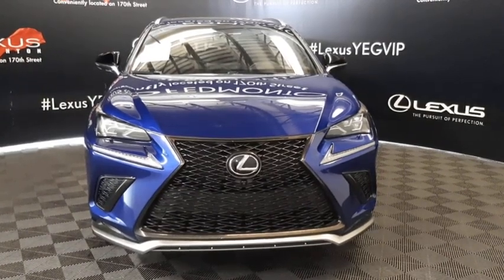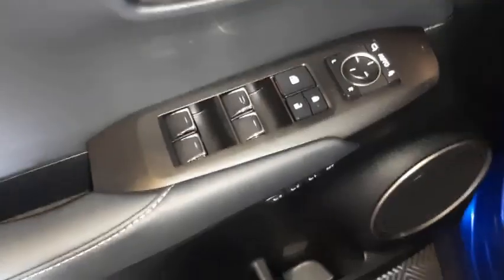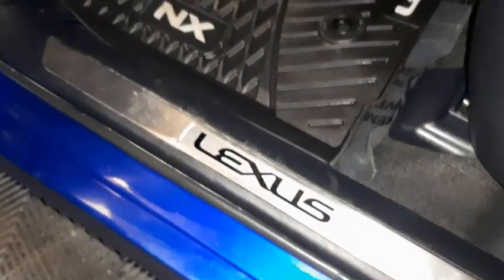Also included with this model is the F Sport Series 3 package. Features include power windows, power locks, power mirrors, seat memory, and Lexus scuff plates.